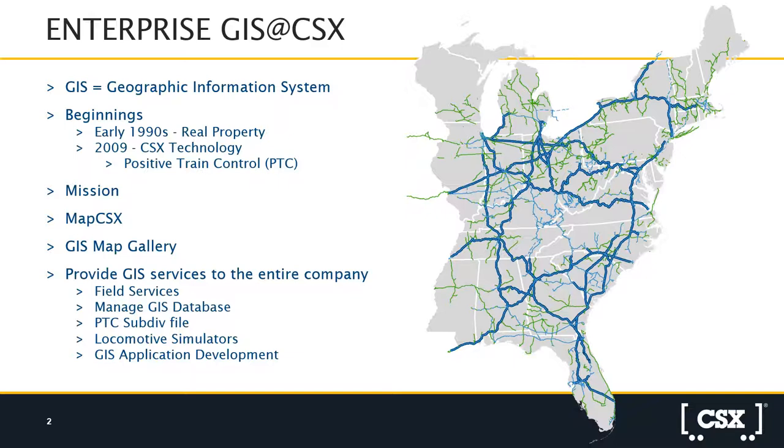GIS didn't really come into full effect until 2009, where it was needed for Positive Train Control, or PTC, under new regulations imposed on railroads. Throughout that process from the early 90s through 2009 and the introduction of PTC and up to present, Enterprise GIS here at CSX has developed an extensive mapping network through a program called MapCSX. Every mile of rail and every asset has been mapped within our GIS mapping gallery.